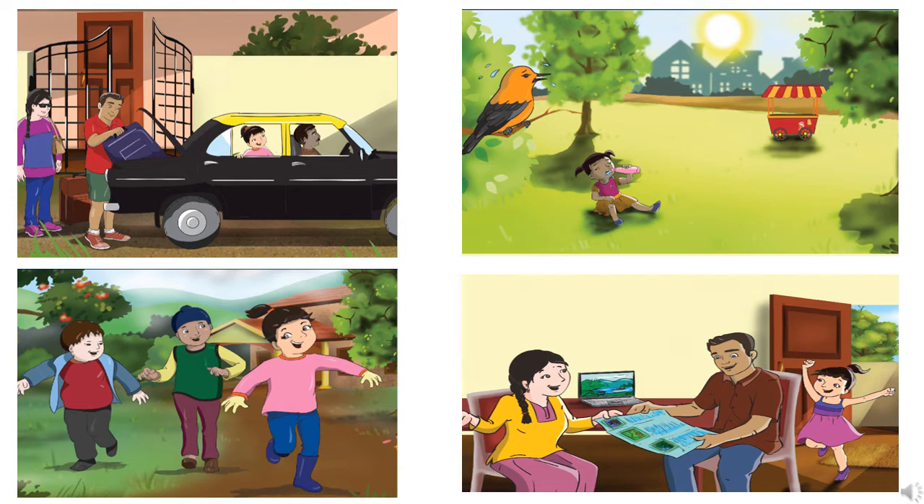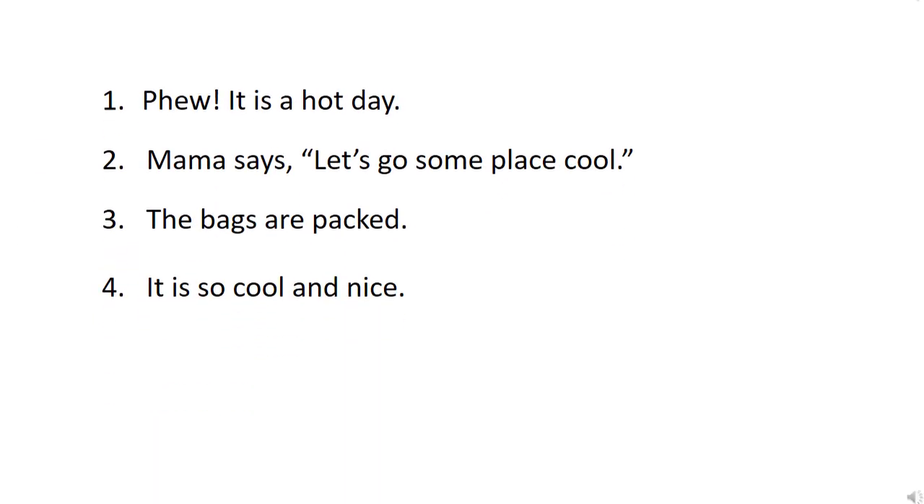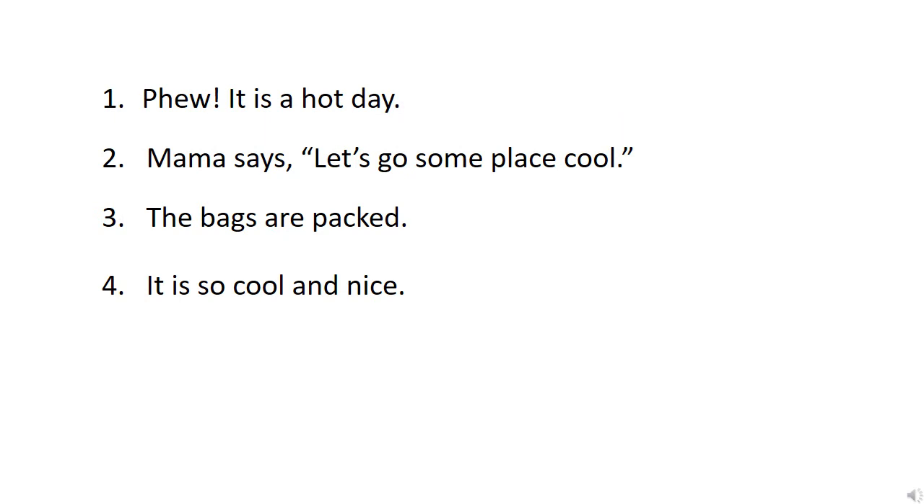Now I will show you a few sentences also. Now children, we have here a few sentences. I will read out all the sentences for you. Sentence number 1: 'Phew! It is a hot day.' Sentence 2: 'Mama says, let's go someplace cool.' Third sentence: 'The bags are packed.' And the fourth one: 'It is so cool and nice.'